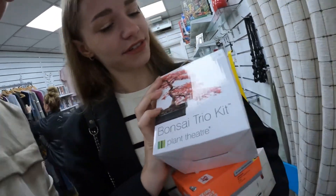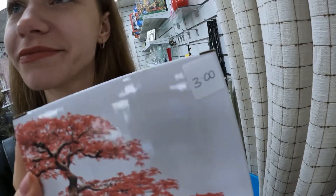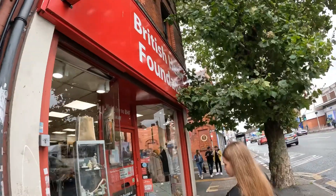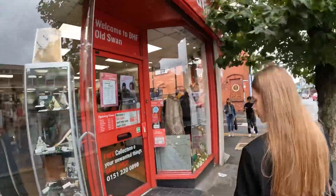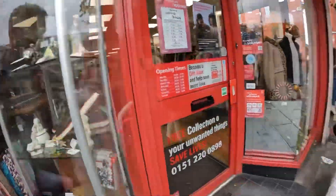That sold for six or seven pounds and it costs free. Next up we have the British Heart Foundation — some cool looking items in the window, let's go.